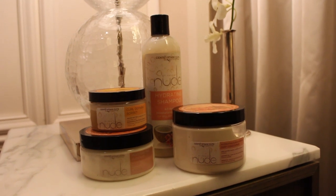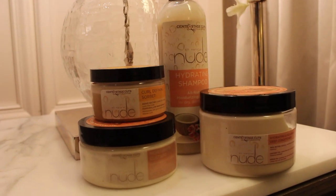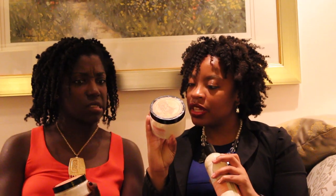So we tried this product line and it is called Nude. It's by a barbershop company — the place is called Center Stage Cuts and Culture. I have the hydrating shampoo, which is an all-natural moisturizing shampoo in a 12-ounce bottle. Then the hydrating and nourishing deep conditioner, where the main ingredients are shea butter, coconut oil, and argan oil — also 12 ounces. And then there's the moisturizing custard, 8 ounces, and the curl defining sorbet, 4 ounces. These are the full product sizes.